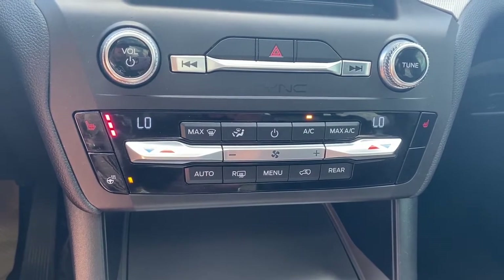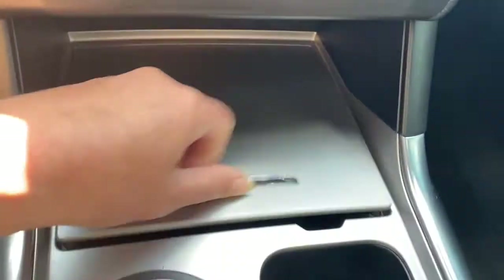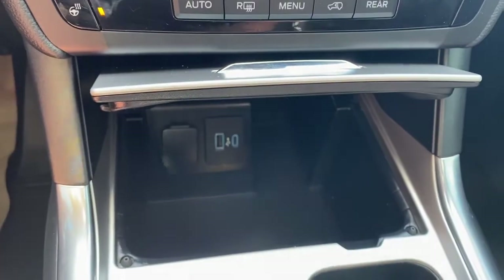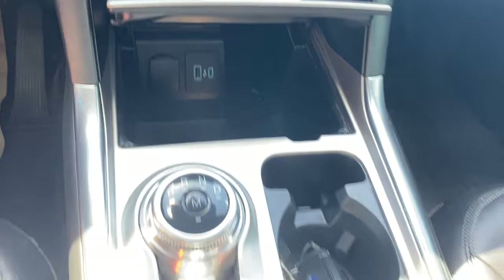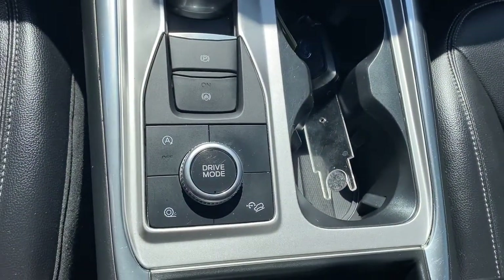Dual climate control buttons with air conditioning, heated front seats, and a heated steering wheel. We also have a storage compartment with some USB ports and a power plug-in, no-slip matting, electric park brake, dual cup holders and various drive modes.